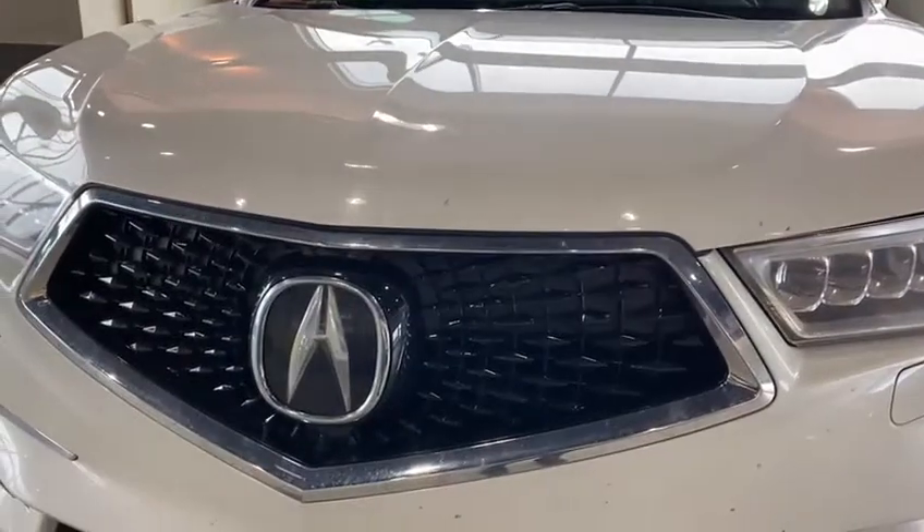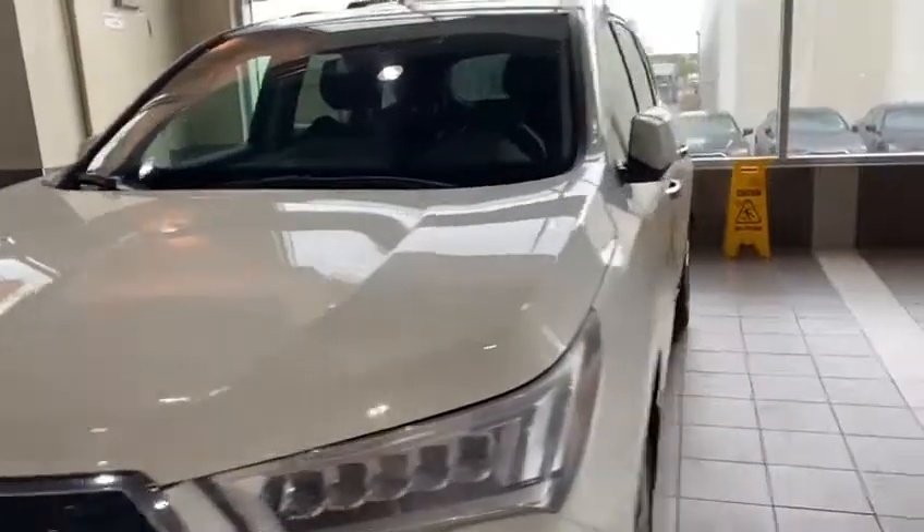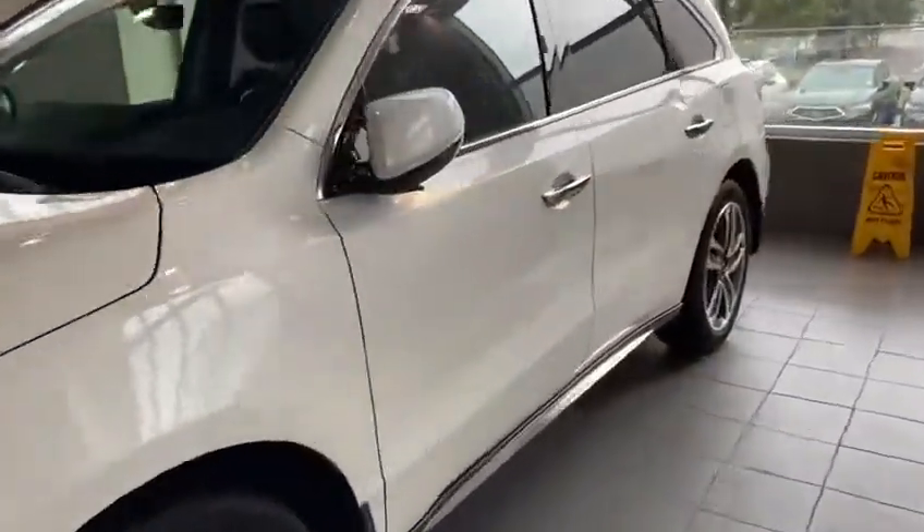Behind our logo we actually house the radar for adaptive cruise control and the front collision mitigation system. Coming around here, it is in amazing condition.